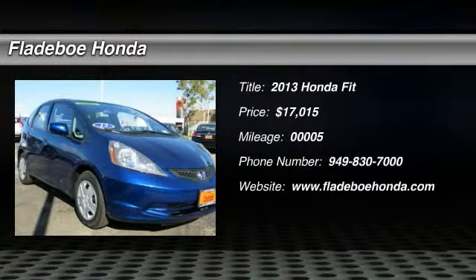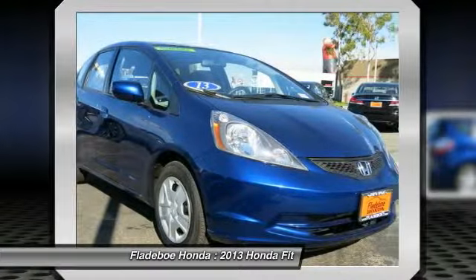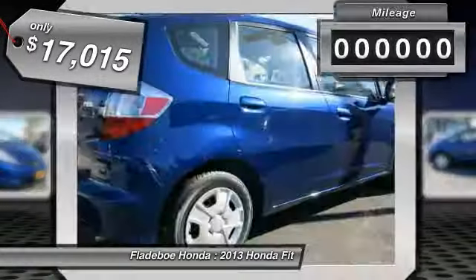The 2013 FIT. The FIT was engineered to be useful, efficient, and reliable, but its most important attribute is its innate charm and coolness, and is priced below $20,000.